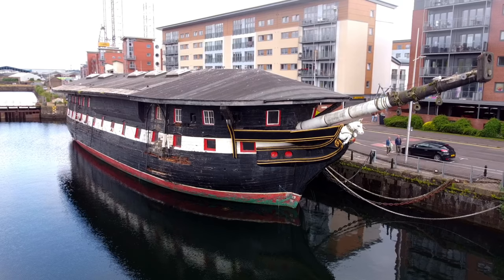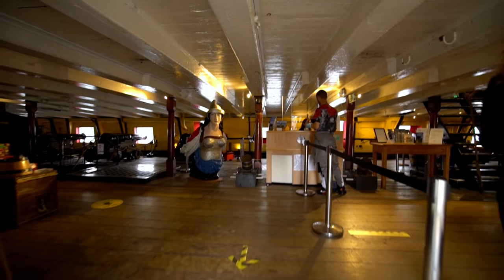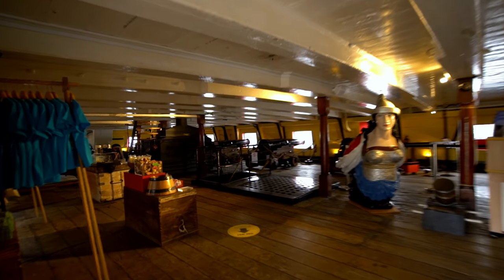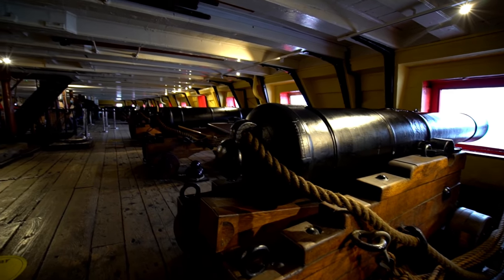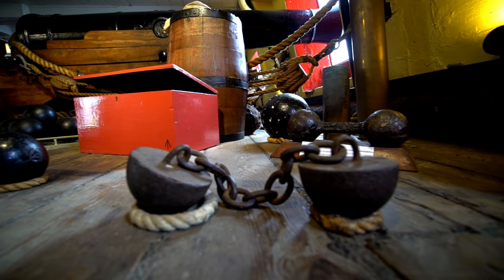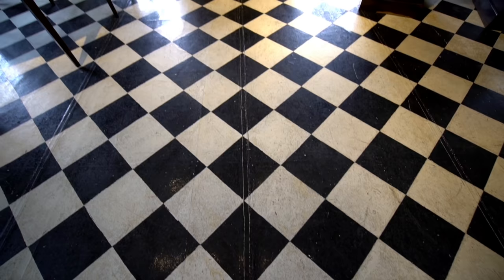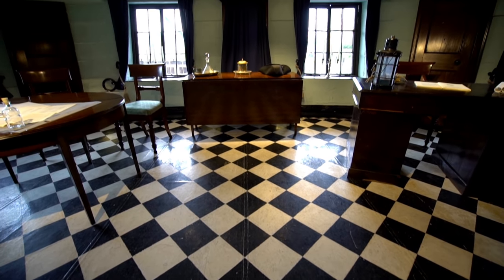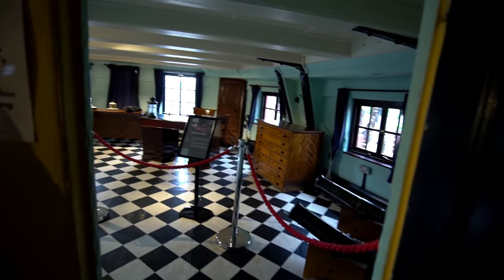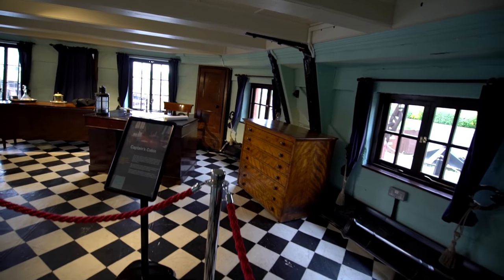Inside are four atmospheric decks to explore. Look at the cannons! Built in Kent shortly after the naval wars against Napoleon ended, the 46-gun frigate was never rigged and spent its early life docked in the River Medway, serving as a depot ship for the next 140 years. This is like a time capsule.